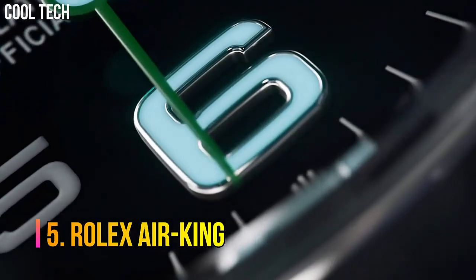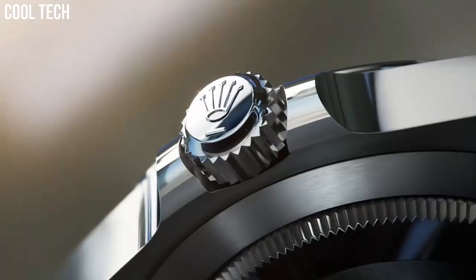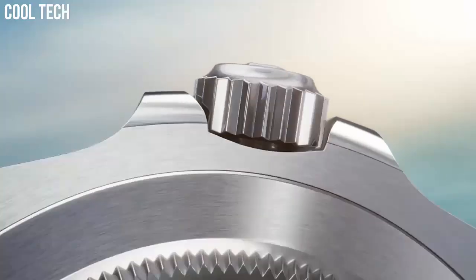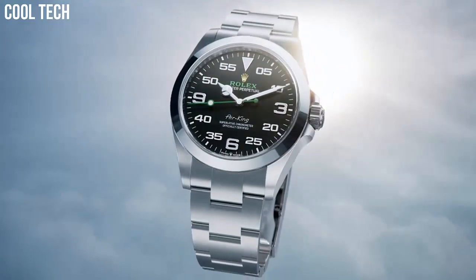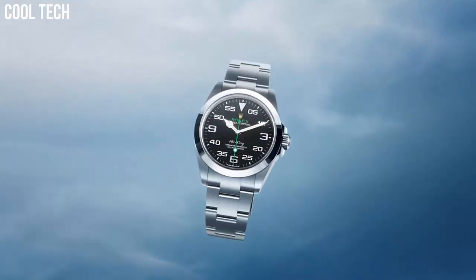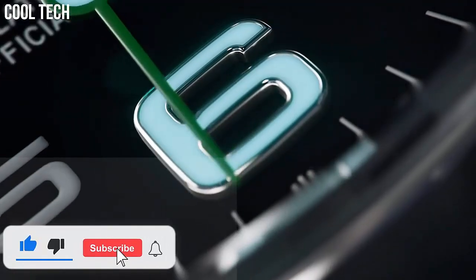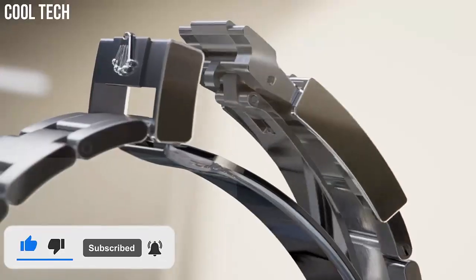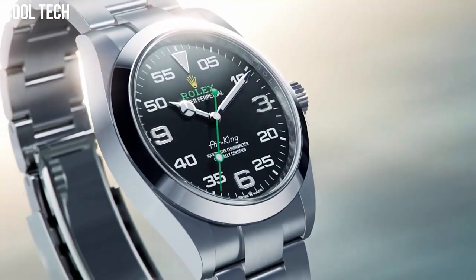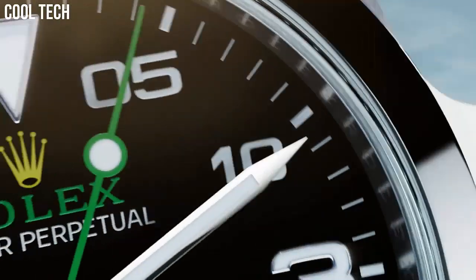Number 5: Rolex Air King. Even more than the Explorer, the Rolex Air King tends to be overlooked and less considered than models such as the Sub-Mariner, the GMT Master, or the Datejust. One of the brand's most long-lasting collections. Black dial with green accents. 1. Self-winding automatic chronometer movement. 2. Stainless steel case and Oyster bracelet. 3. Case diameter 40 mm. 4. Screw-down crown and case back.